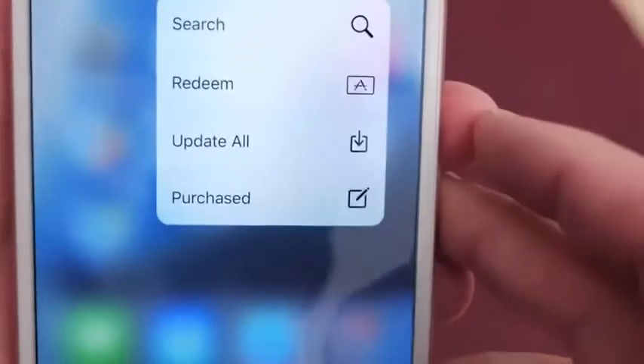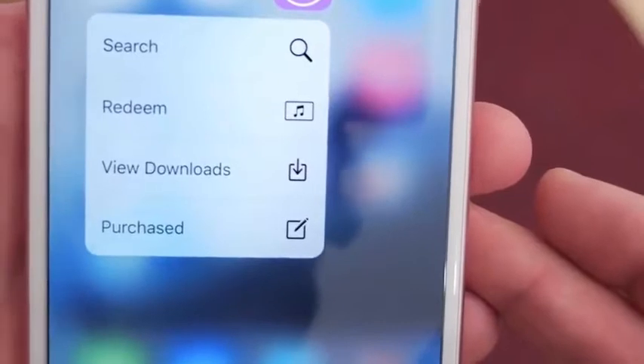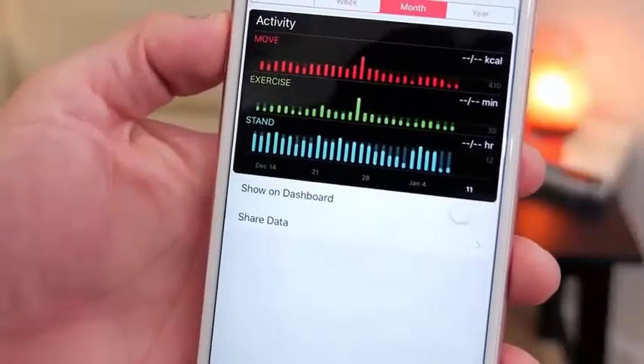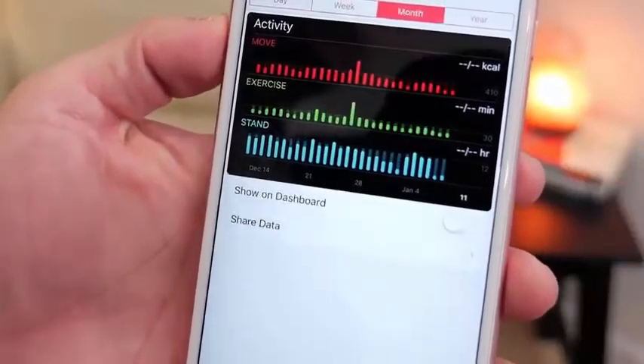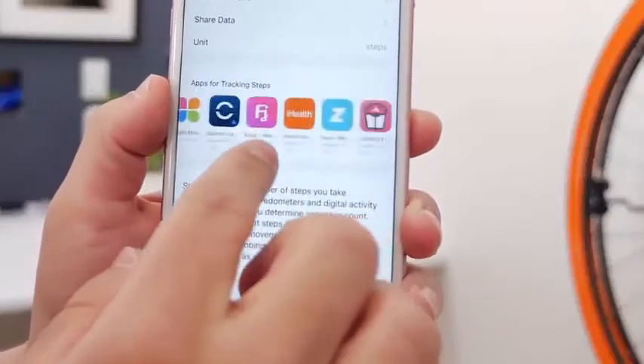There have also been changes to the Quick Actions for the iTunes and App Store. There's an Update All action and a Purchase action for the App Store, and a View Downloads and Purchased action for the iTunes Store. The Health app has also been tweaked to make it easier to see move, exercise, and stand data, and there's a new menu to help you find apps that track your health data.